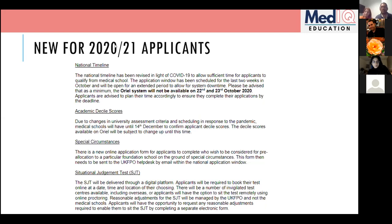Moving on to new things for your application cycle. The timeline has changed. On decile scores: when we applied, we received our scores before applying. For your cohort, medical schools have until the 14th of December to confirm scores, so some of you may already have them but they don't have to be in by the application deadline.